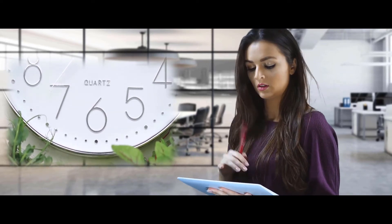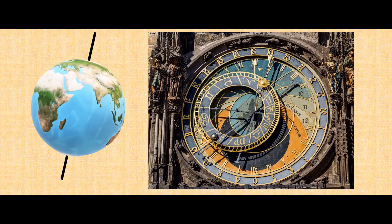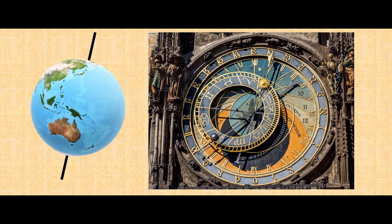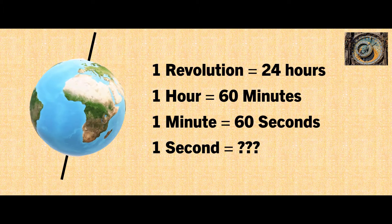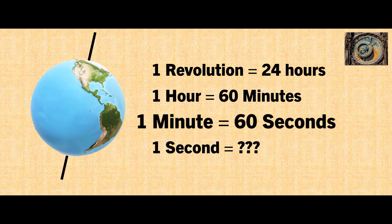How can we scientifically define this fundamental unit of time? The Gregorian calendar defined the day as a single revolution of the Earth about its axis. Each day could be divided into 24 hours, each hour into 60 minutes, and each minute into 60 seconds.